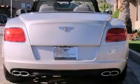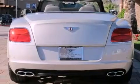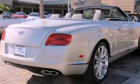Its top features include an air suspension, a locking differential, a low tire pressure indicator, alloy wheels, and a turbocharger.